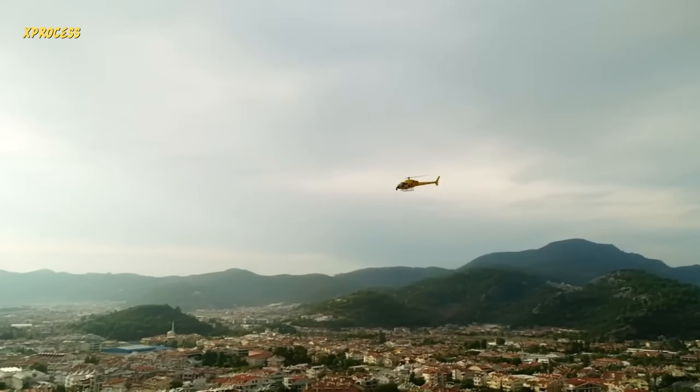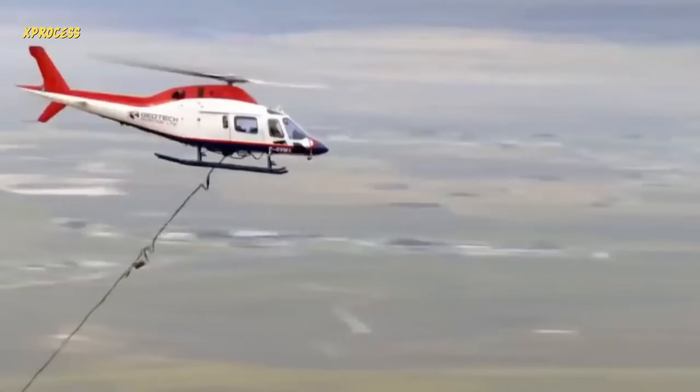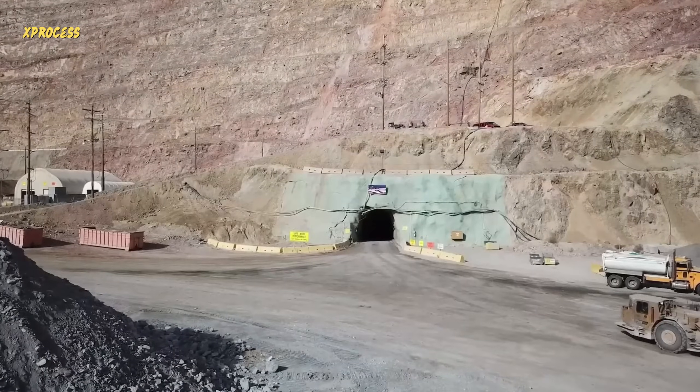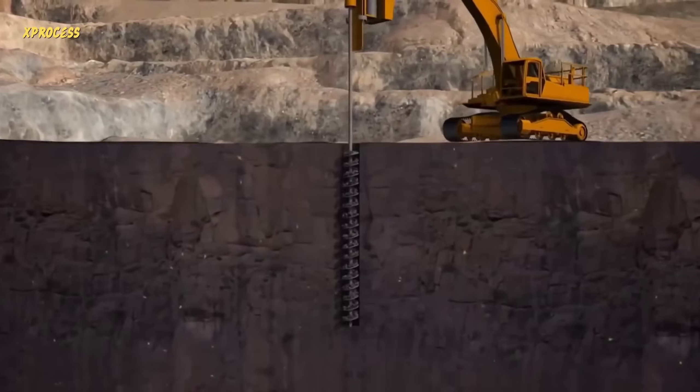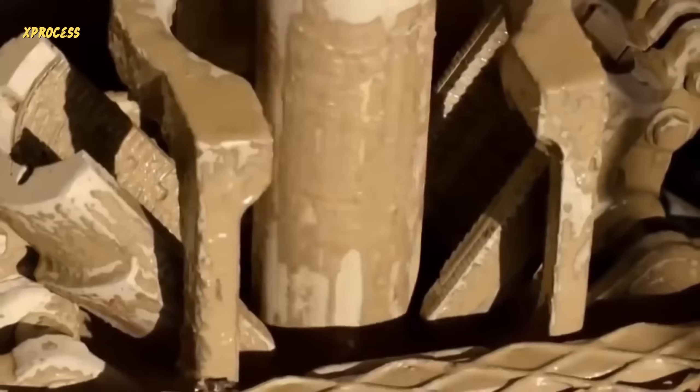Aerial exploration is an expensive method, but it can narrow down the search. Finding a very large mine is not easy, so there is a high economic risk. Out of every thousand prospecting efforts, less than one yields results. When a gold vein is located, the drilling machines start their work. These machines can drill up to two kilometers deep.